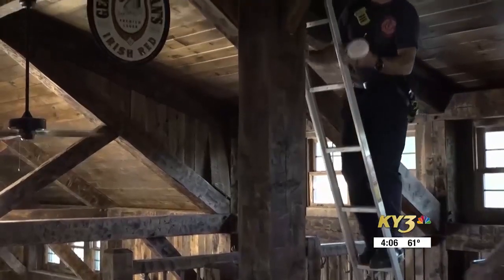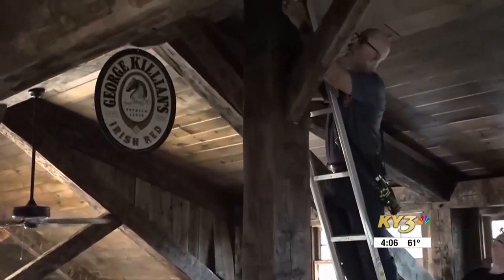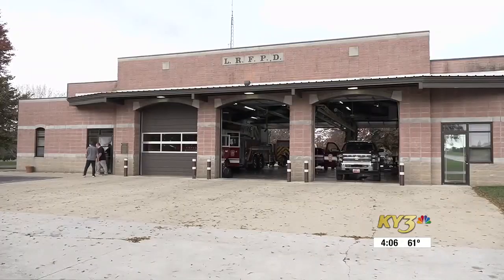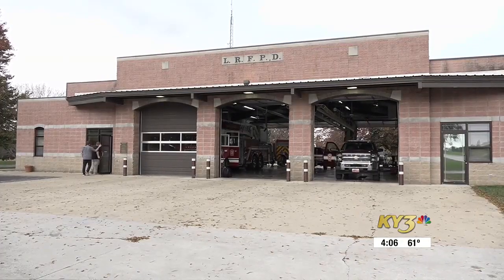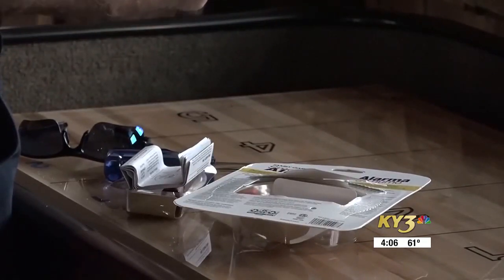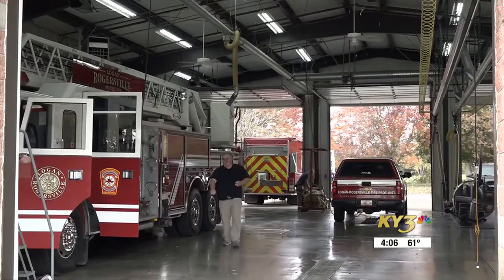If you live in the Rogersville city limits and need a smoke detector, call the fire department during business hours. To keep you and your family safe, the National Fire Protection Association recommends smoke detectors be installed on every level of your home, in every bedroom, and outside every sleeping area. Firefighters say you should always check your smoke detector's battery before and after installing.